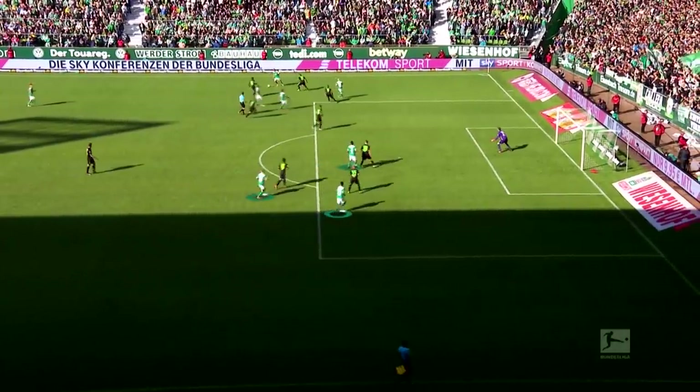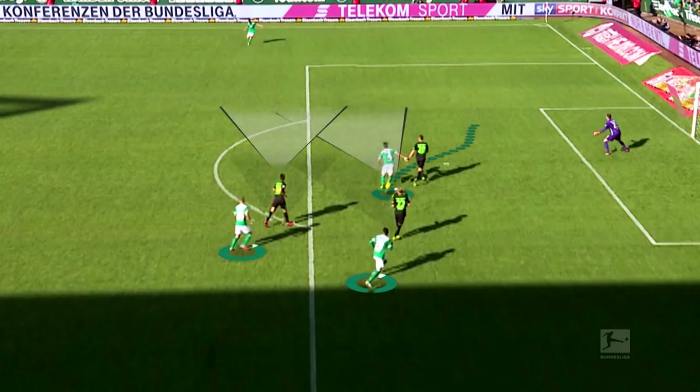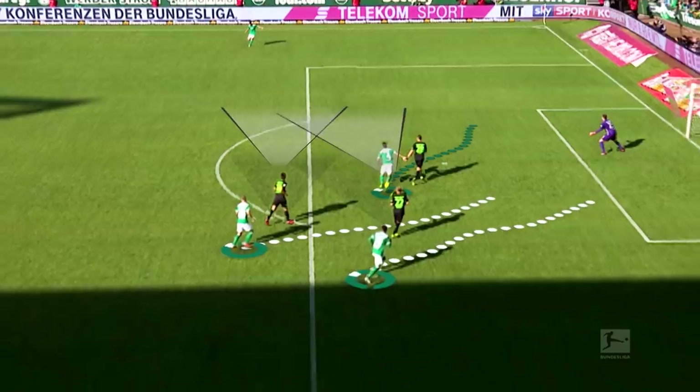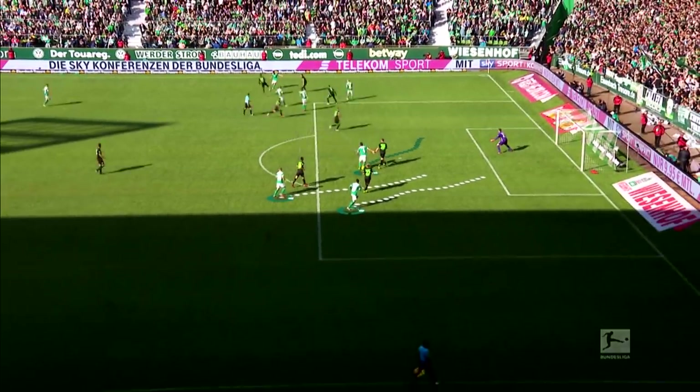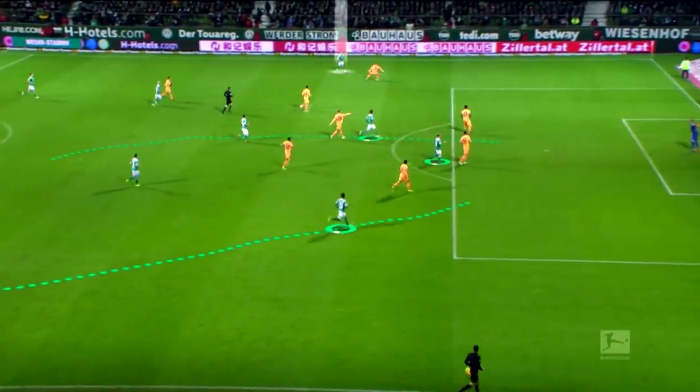Besides perfect timing, there's another factor: the players' movement in the box, behind the defenders. The Bremen forward closest to the ball teases his marker out of position, with the others sprinting towards the far post. It's a good delivery, and Gebre Selassie is there! A tried and tested strategy.